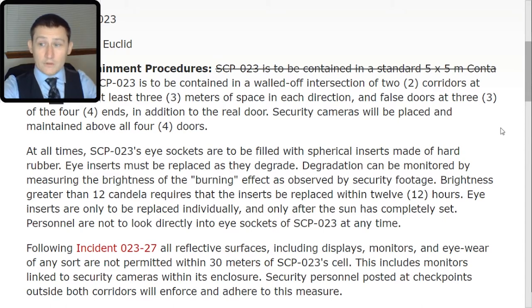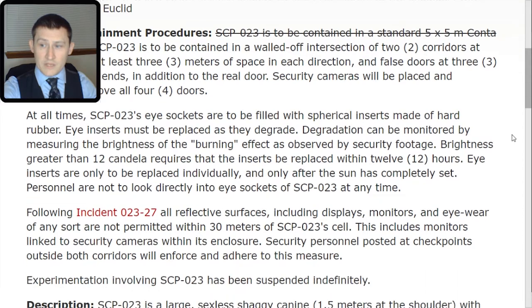Personnel are not to look directly into the eye sockets of SCP-023 at any time. Following Incident 023-TAC-27, all reflective surfaces, including displays, monitors, and eyewear of any sort are not permitted within 30 meters of SCP-023's cell. This includes monitors linked to security cameras within its enclosure. Security personnel posted at checkpoints outside both corridors will enforce and adhere to this measure.